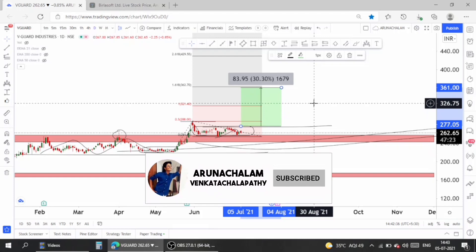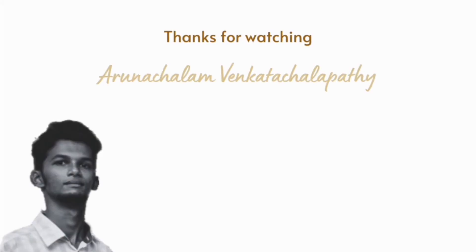If you like the video, hit the like button and feel free to comment below. Thank you for watching.